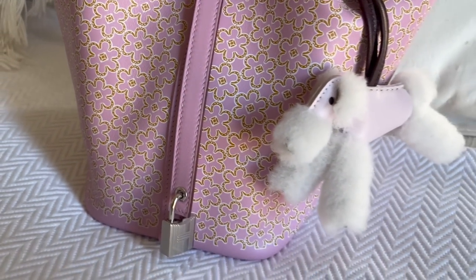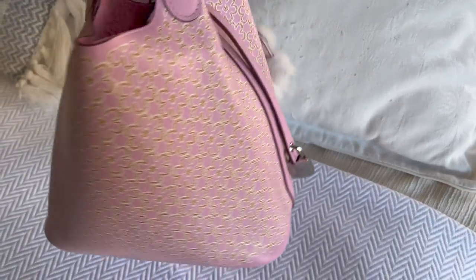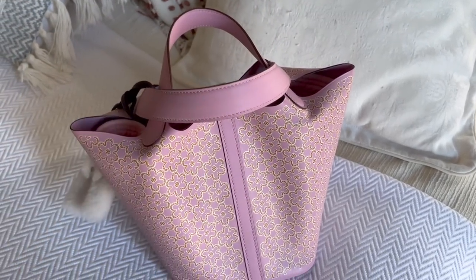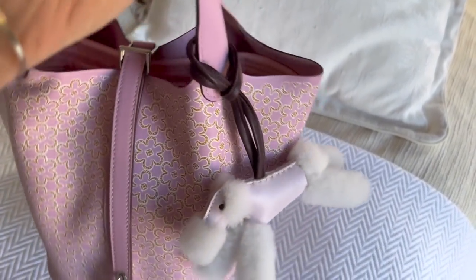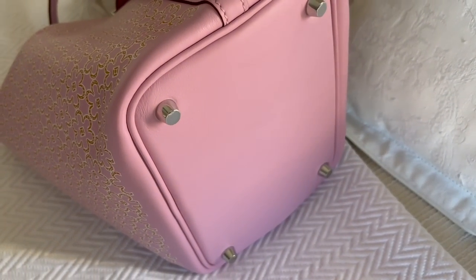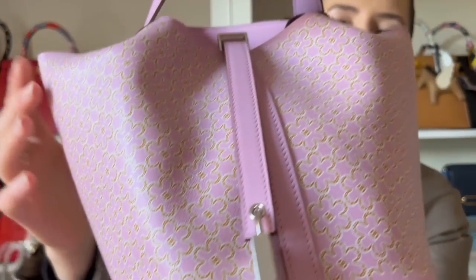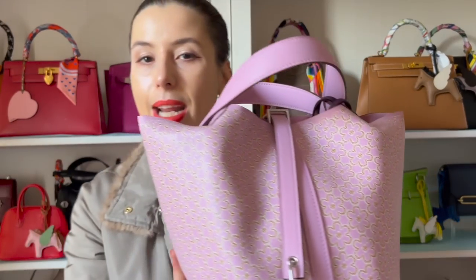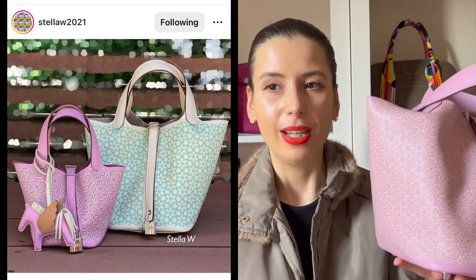The Lucky Daisy print — I think it's actually printed onto the bag. Let me know if I'm wrong; I tried to ask my sales associate about it and they wanted to find out more information too, so I might have to ask them again. You can see it's got this daisy print all over it, and the daisies are like very small horseshoes. It's also got the lock there — I still have the sticker on the lock, I have to take that off.